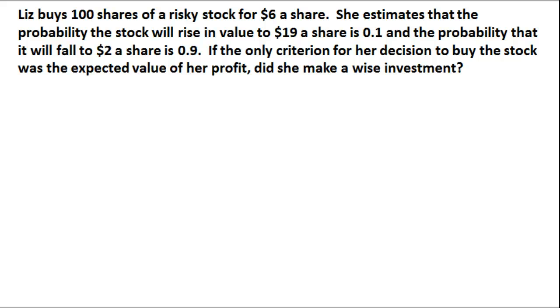Liz is seeking an investment in stocks. She decides to buy 100 shares of a risky stock for $6 a share. She estimates that the probability the stock will rise in value to $19 a share is 0.1 — a 10% probability, not very good. The probability that it will fall to $2 a share is 0.9, so there is a very high likelihood it is going to drop to $2 a share.